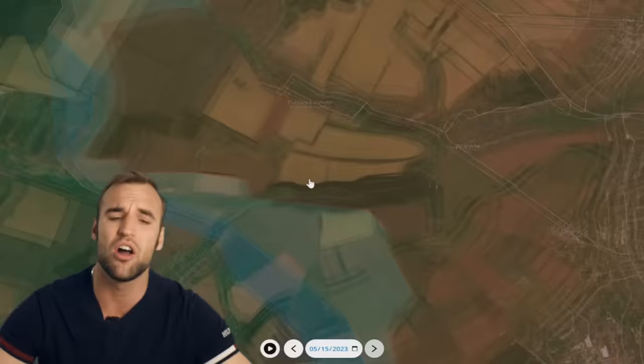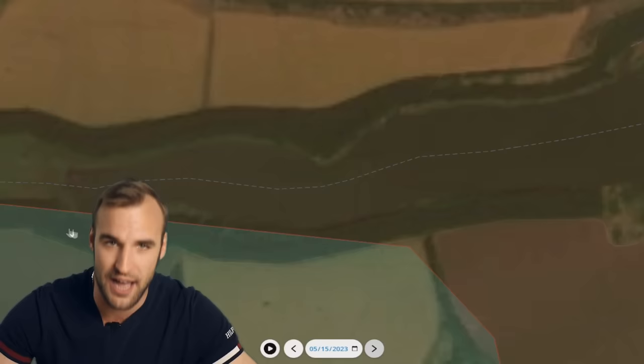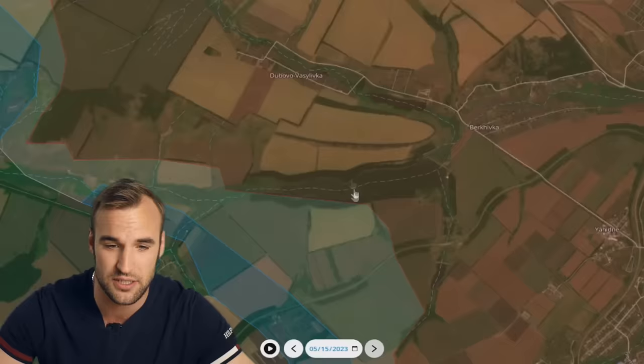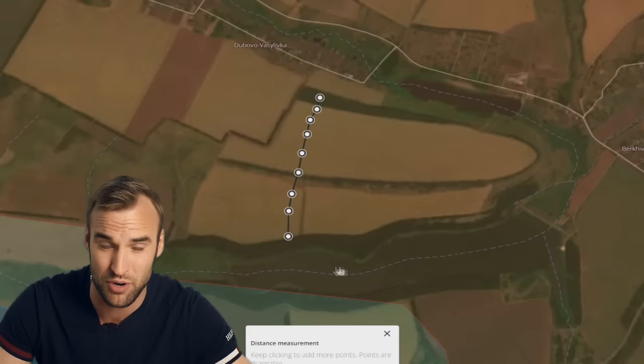In recent days a lot of drone videos about it have been released. These dark wooded areas are where it's happening. When Ukrainians strike straight into these wooded areas, there have been videos of Russians retreating straight over the fields, and then the Ukrainian troops who have dismounted and taken these Russian dugouts are picking them off one by one while they run over the open fields.